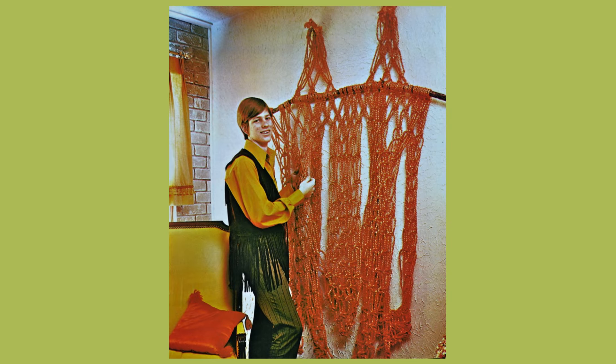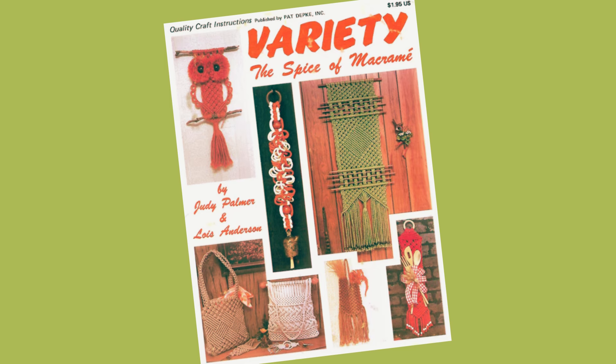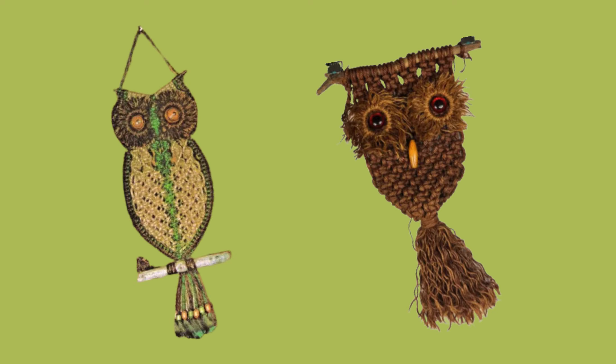Macrame wall hangings were a decorative staple in 70s interiors. I don't mind these today as they add a bit of texture to an otherwise plain wall, but I just like white on white or softer colours — none of this 70s brown owl business that was all the rage back then.